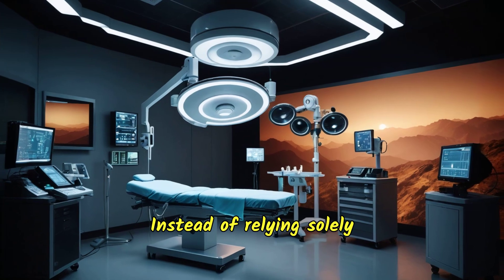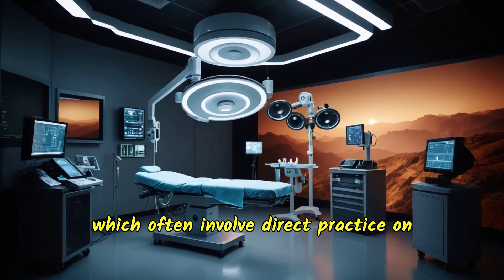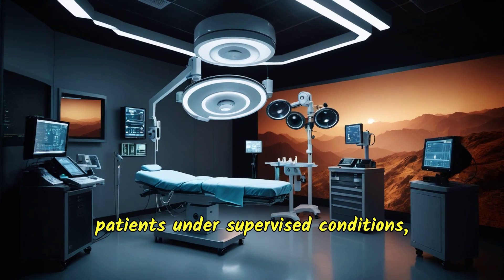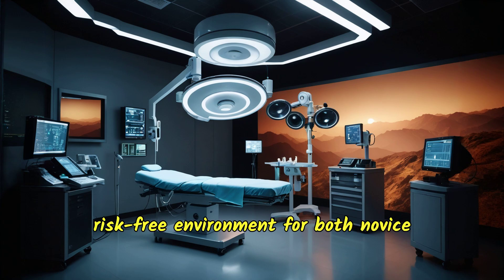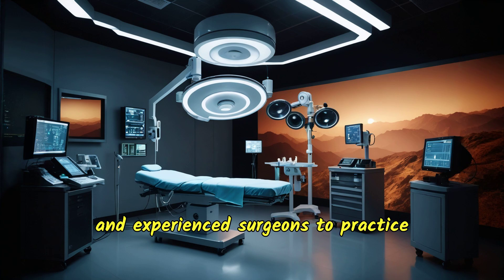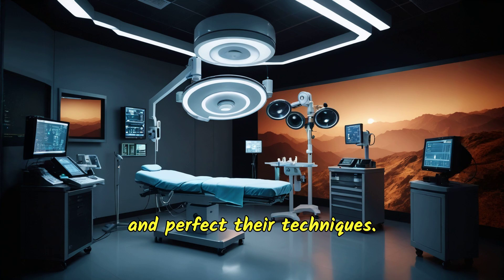Instead of relying solely on traditional methods, which often involve direct practice on patients under supervised conditions, surgical simulation provides a controlled, risk-free environment for both novice and experienced surgeons to practice and perfect their techniques.